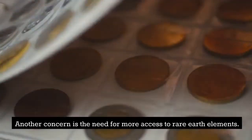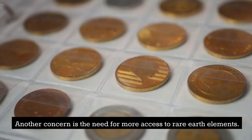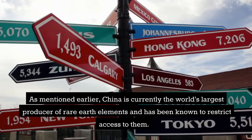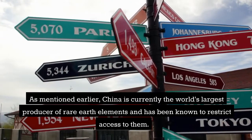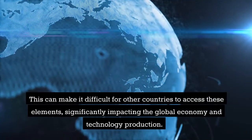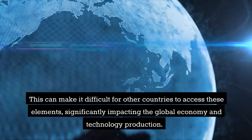Another concern is the need for more access to rare earth elements. China is currently the world's largest producer of rare earth elements and has been known to restrict access to them. This can make it difficult for other countries to access these elements, significantly impacting the global economy and technology production.